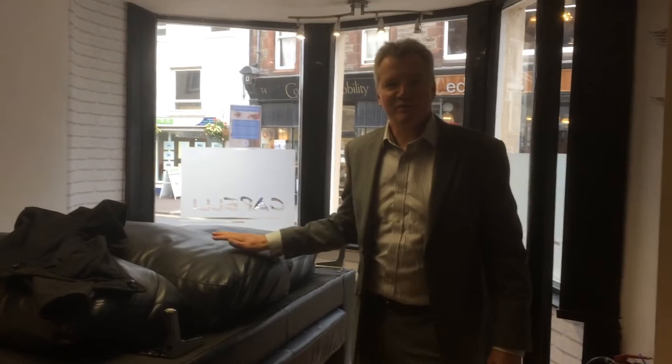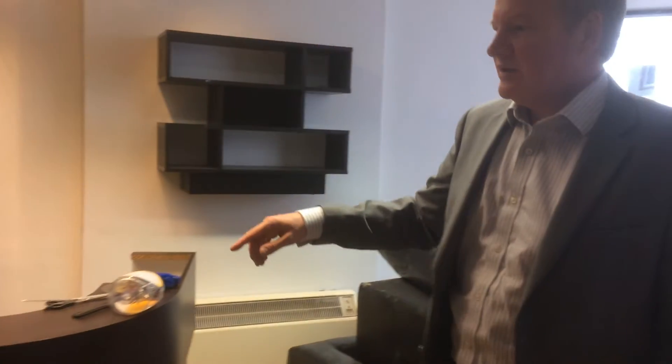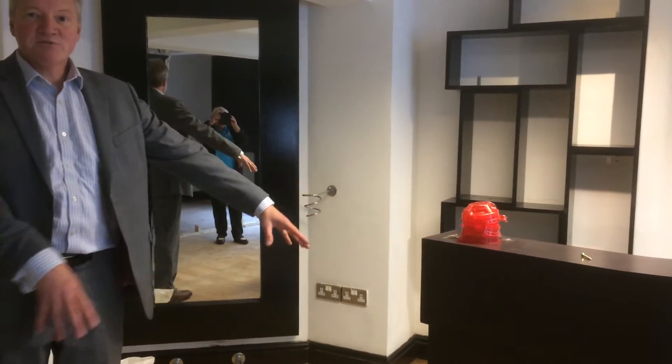If we turn ourselves around, these sofas and everything are going but we're going to have a nice reception area here. So waiting area. We're going to have a reception desk here.